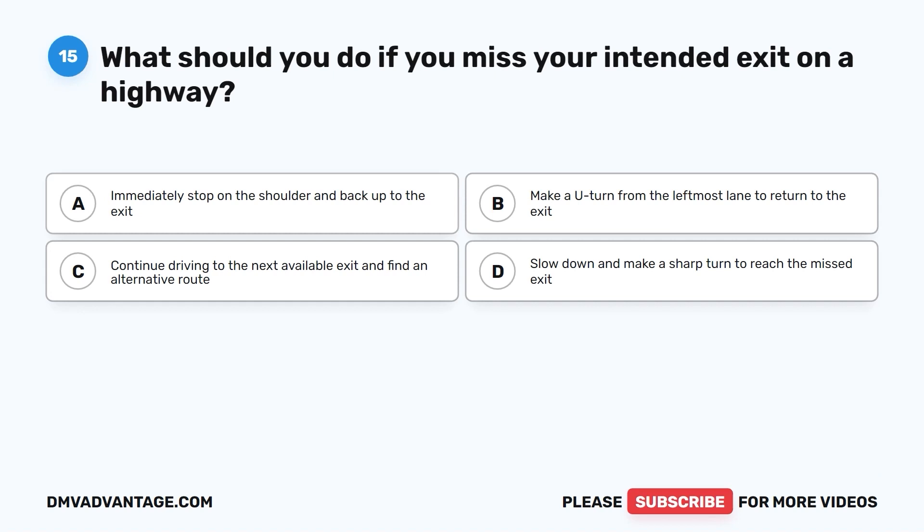Question 15. What should you do if you miss your intended exit on a highway? A. Immediately stop on the shoulder and back up to the exit. B. Make a U-turn from the leftmost lane to return to the exit. C. Continue driving to the next available exit and find an alternative route. D. Slow down and make a sharp turn to reach the missed exit.